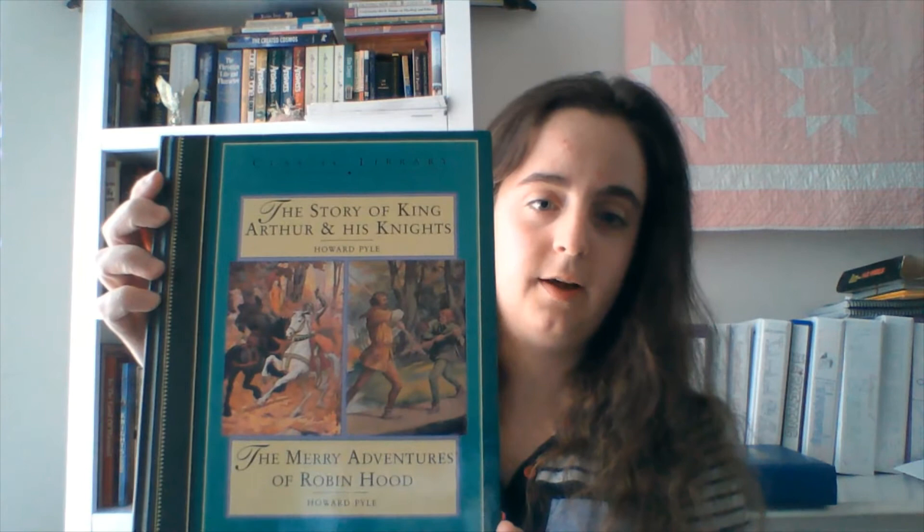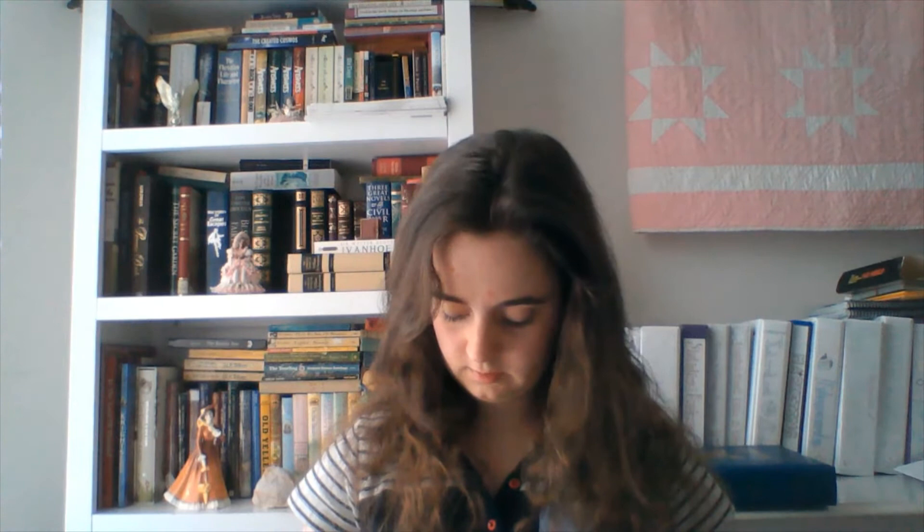Everyone has to have a little medieval fantasy in their life. Everyone knows Robin Hood and King Arthur, and one of the classics I love to read is King Arthur and the Knights of the Round Table. This book actually comes with both — King Arthur and Robin Hood. The illustrations are super awesome because they are paintings. Here's King Arthur and his princess — really, really cool artwork.